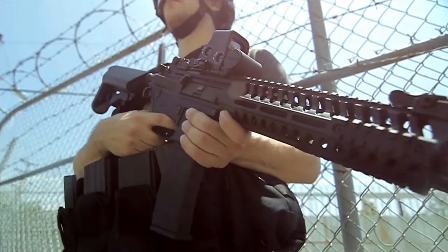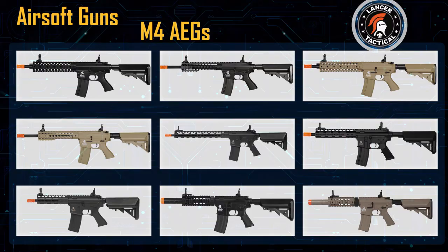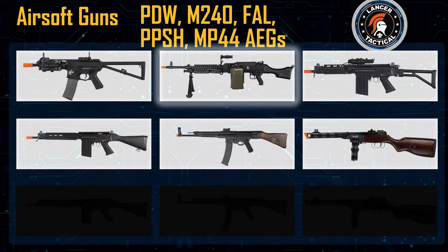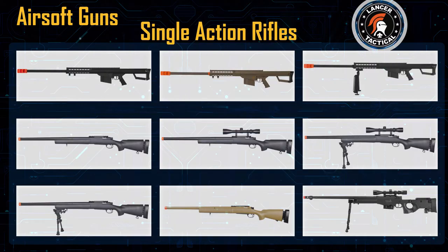We've come a long way since 2012 and our line of airsoft guns is still growing. We now carry full metal AEGs including M4s, AKs, the PDW, the M240, and historical AEGs with real wood furniture. In the arena of single action rifles, we've added gas and spring powered variants.